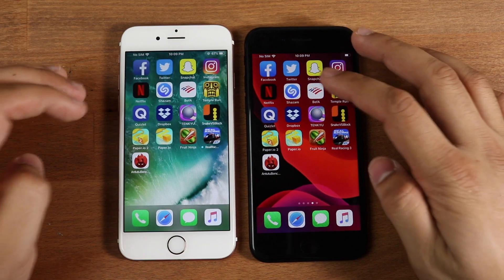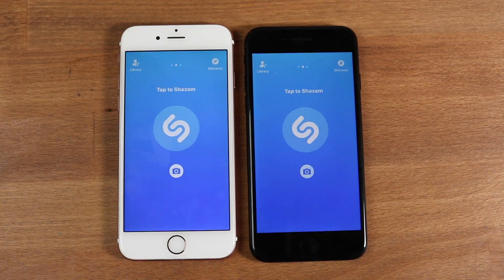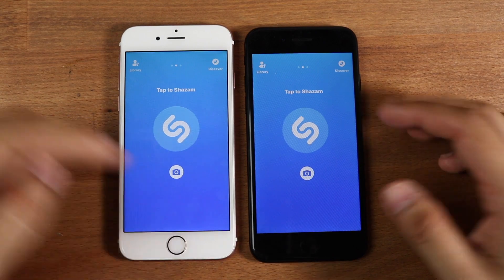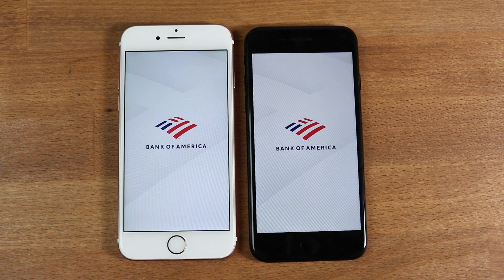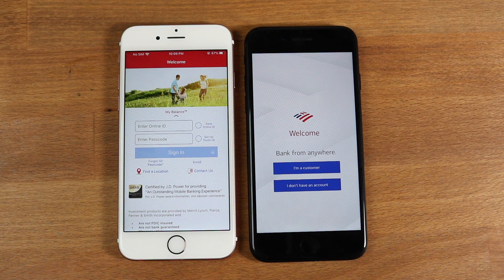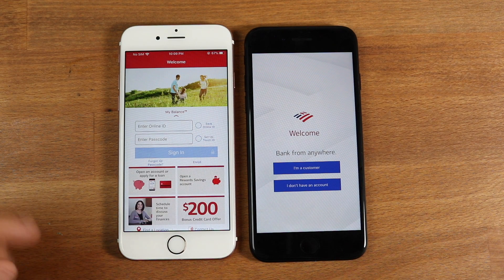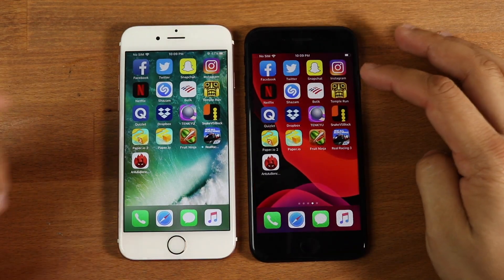Let's redo the Shazam test since it was off track — we had to log in and accept something. Let's hop out of both and relaunch. Three, two, one. It was almost the same result. Let's do the Bank of America app. Three, two, one. The iPhone 7 did end up winning there, pretty much by a long shot. I keep getting taken to a different panel on this phone versus my other iPhones — very weird.